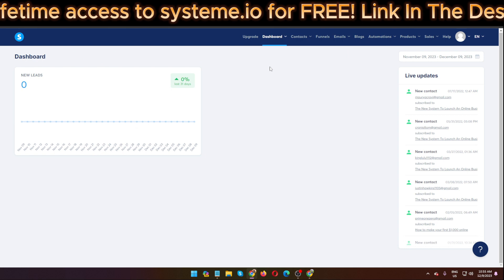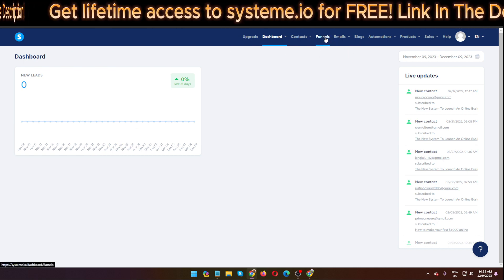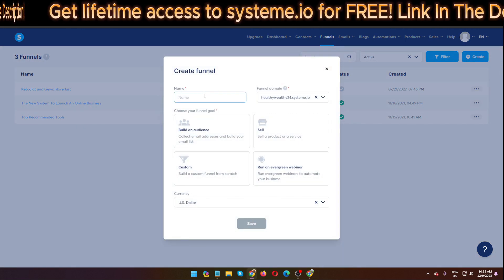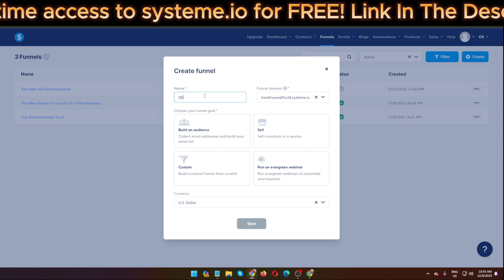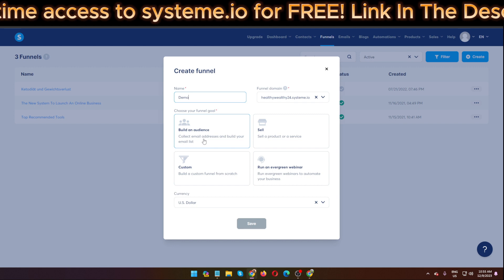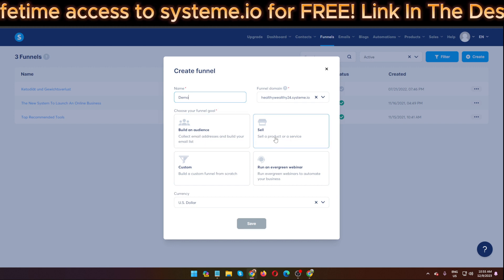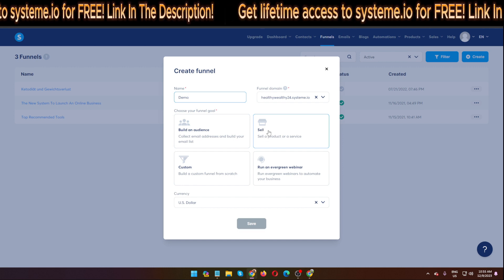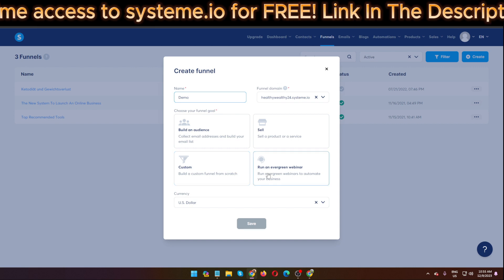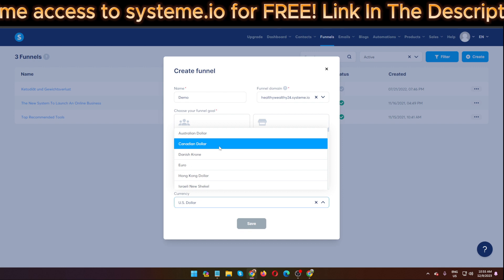Now I'm inside the members area. I'm clicking 'Create Funnels,' then 'Create,' and you can put the name of the funnel — like 'Demo.' You can build an audience funnel, and if you want to sell a product you can choose those options. You can also build a custom funnel from scratch or run an evergreen webinar.